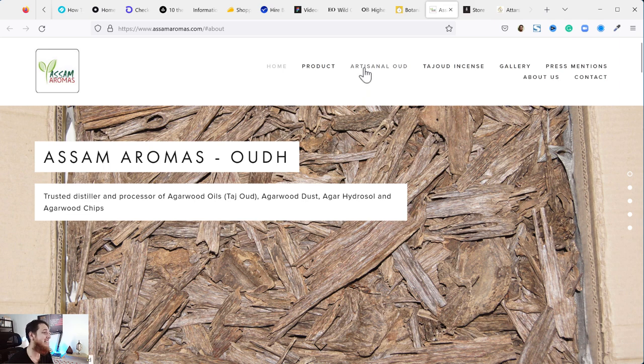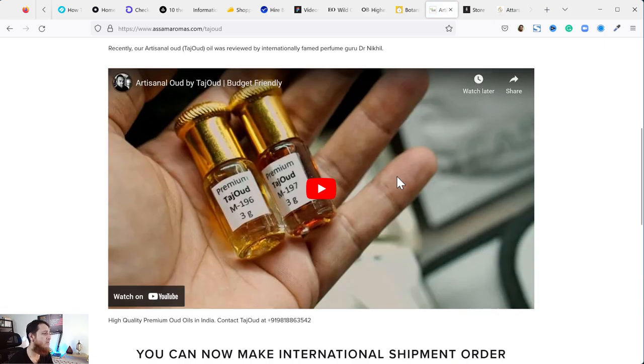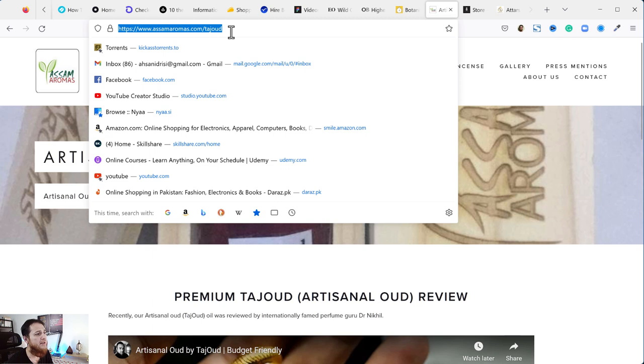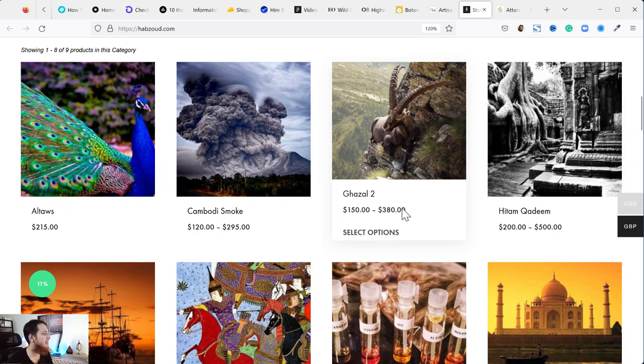Tajul Bakshi — or Taj Oud — is a legend in Indian oud oils. If you love Indian oud oils, you should buy Taj Oud oils. You can contact him and arrange payment and shipping. These oils are amazing if you like Hindi oud oils — this is the level of artisanal oud, very very high quality.